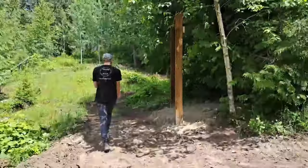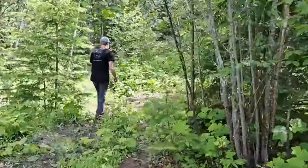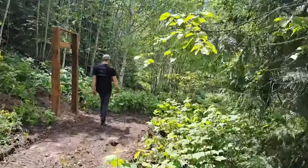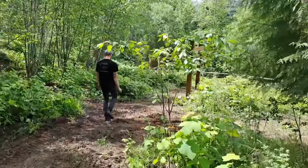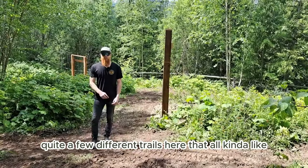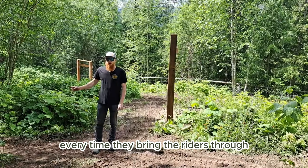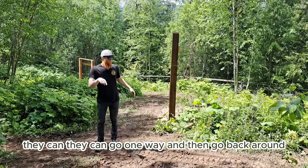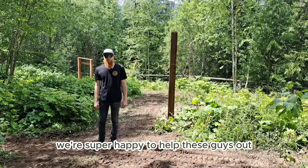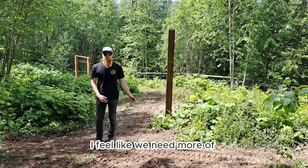They've got quite a few different trails here that all crisscross and connect with each other, so it can be a different experience every time they bring the riders through — they can go one way, loop back, or go a different way. It's just a really cool project. We're super happy to help these guys out. They're a non-profit organization doing something that I feel like we need more of.